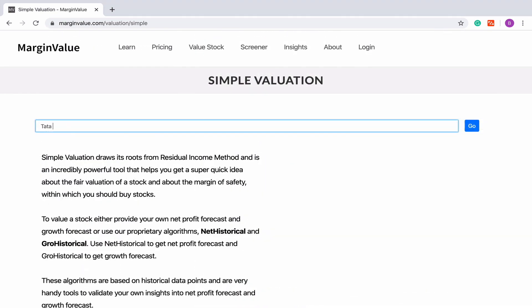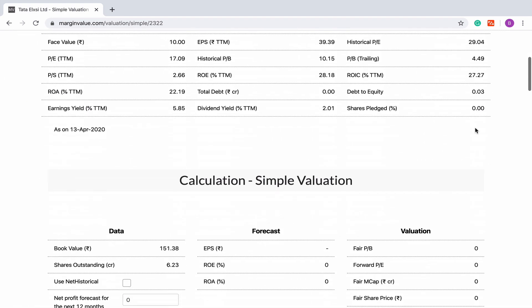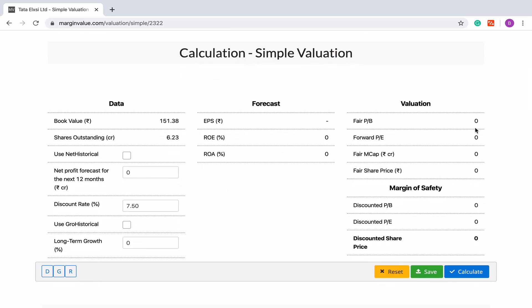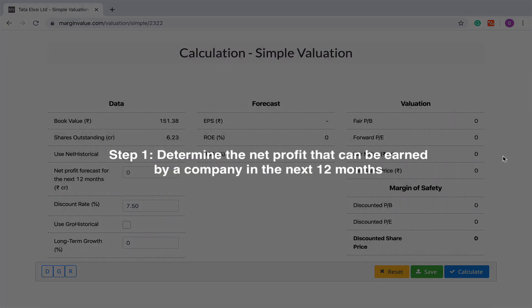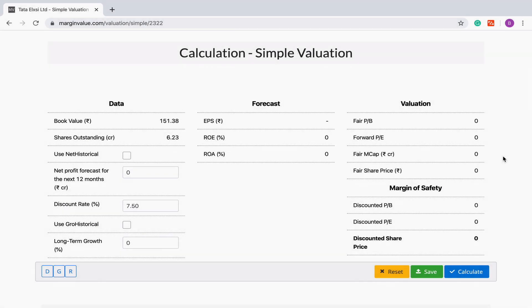Now let us go ahead with our valuation. This is the valuation form where all the calculations will happen. We will now explain step by step how to value any stock. The first thing that you will be required to do is to determine how much net profit can be earned by a company in the next 12 months.